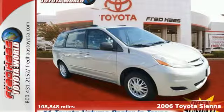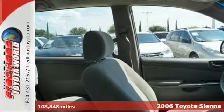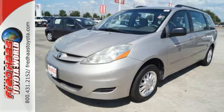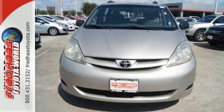Here's a 2006 Toyota Sienna. Features include a 215-horsepower 3.3-liter V6 engine, 5-speed automatic transmission with overdrive, front and rear anti-sway bars, and rack and pinion steering.